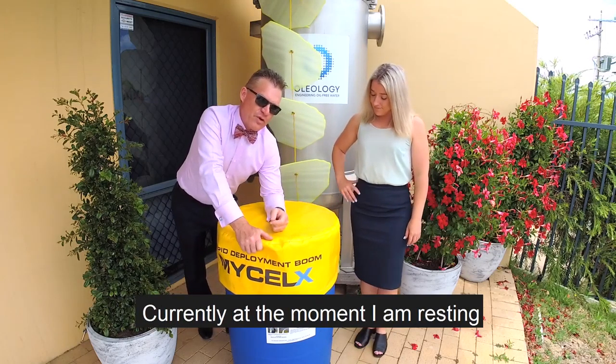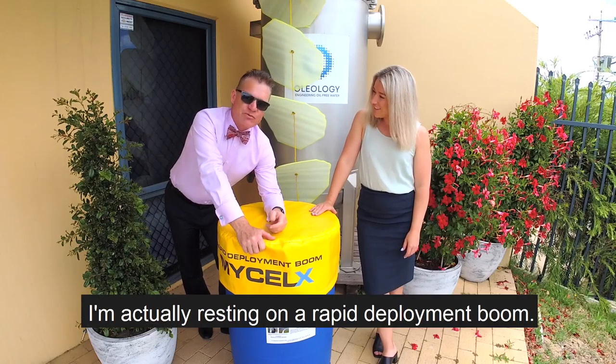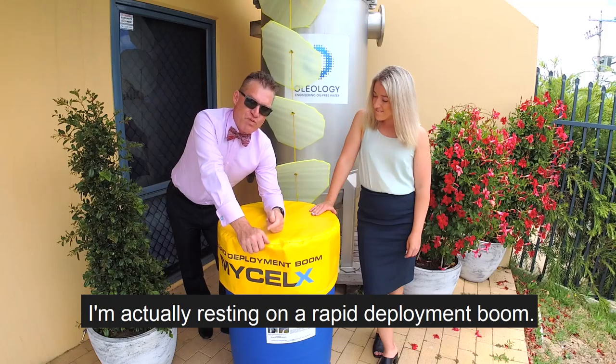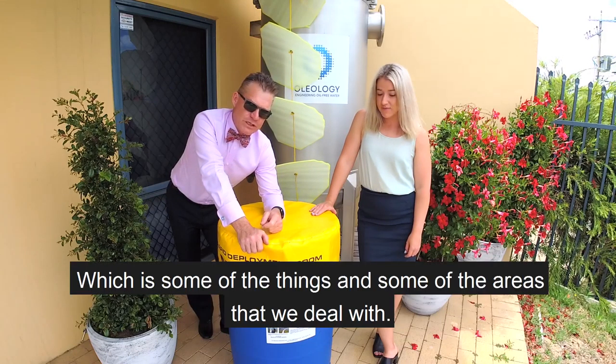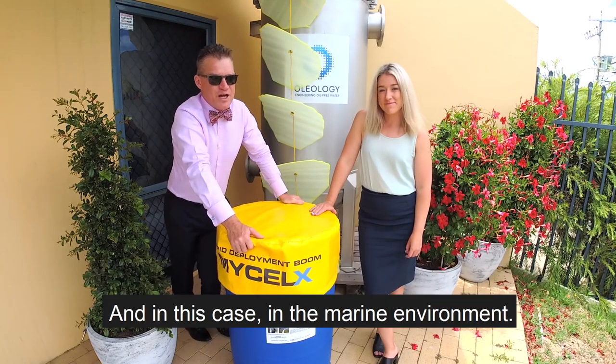I'm resting — currently resting on a rapid deployment boom, a MySelect rapid deployment boom. This is one of the things in some of the areas that we deal with, in this case in the marine environment.